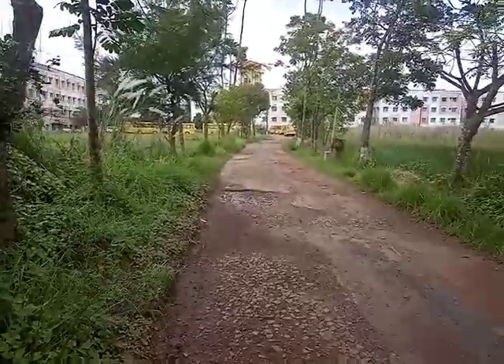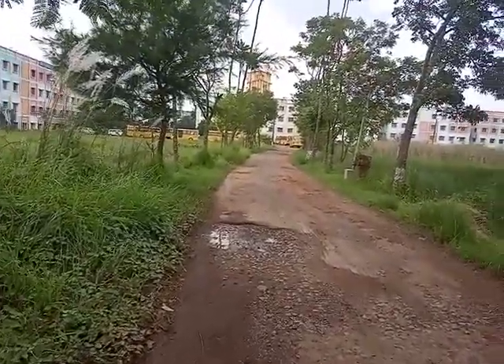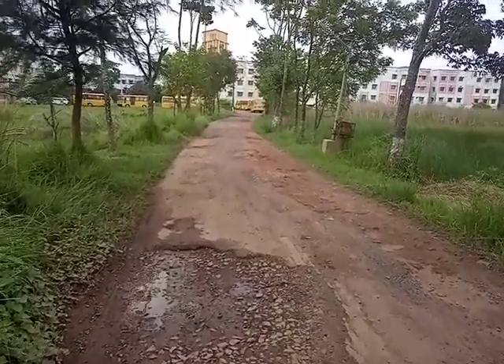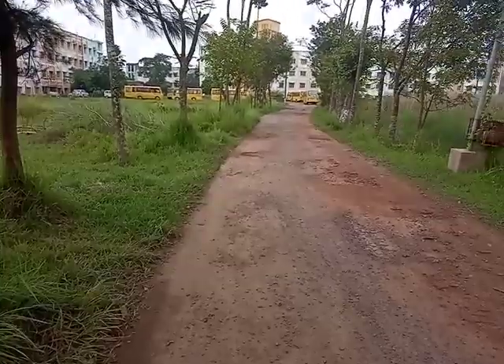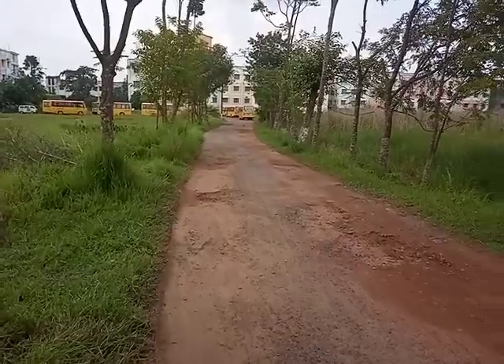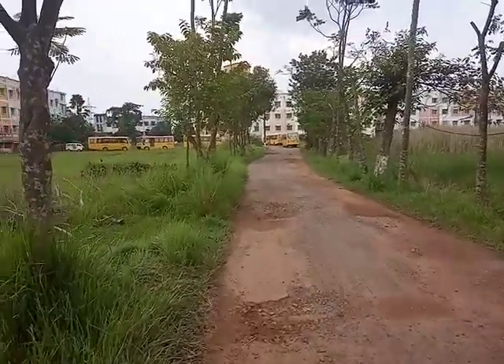Good afternoon. Today I am here in Calcutta Institute of Technology, Uluveria campus. This is the college building in front of the camera. And we are walking to the approach road which comes from beside the National Highway and going towards the college building.